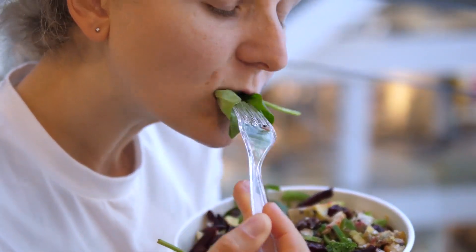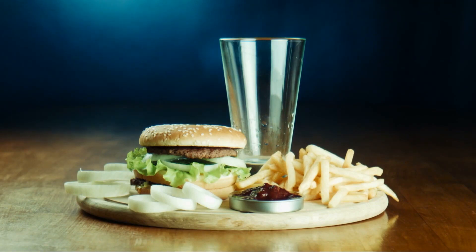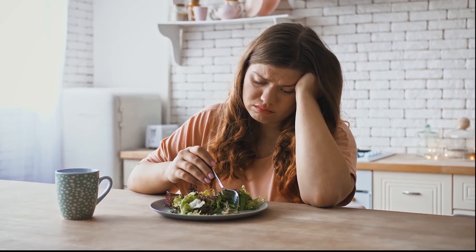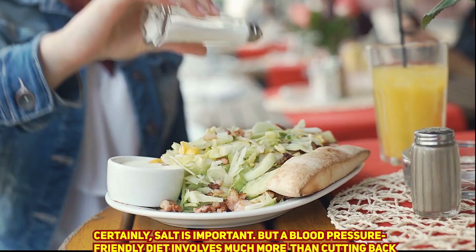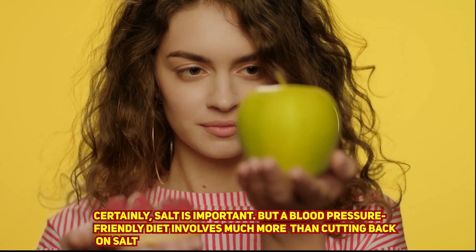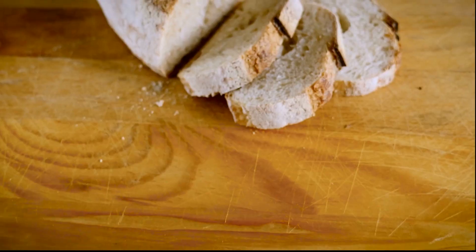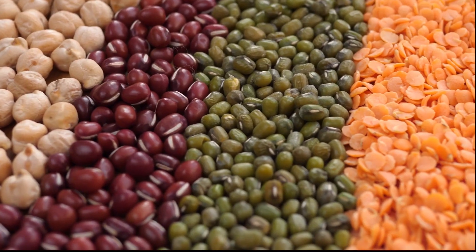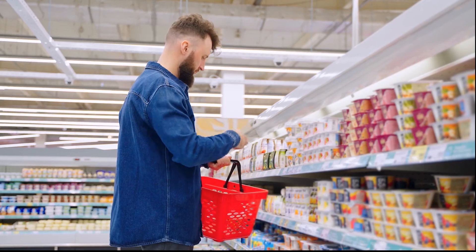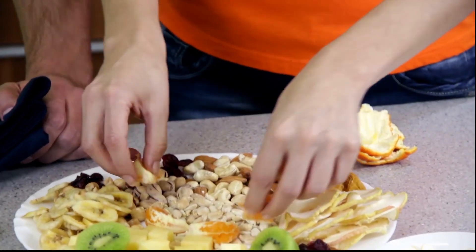It doesn't appear as simple to change your diet to lower your blood pressure as it could seem. However, diet can directly and occasionally significantly affect blood pressure. Certainly, salt is important, but a blood-pressure-friendly diet involves much more than cutting back on salt. Unsaturated fats, whole-grain carbs, legumes, nuts, low-fat dairy products, fruits, and vegetables all lower blood pressure in a healthy way.